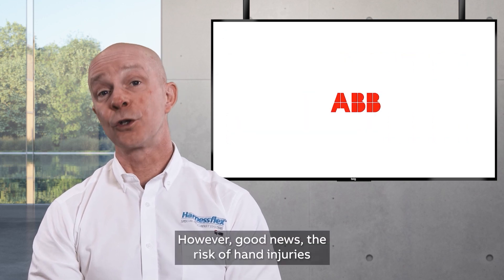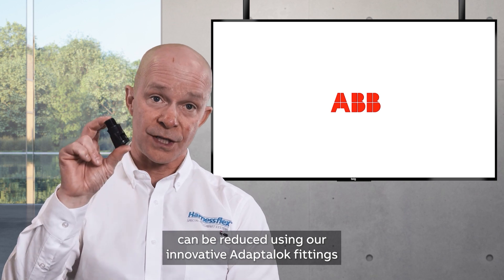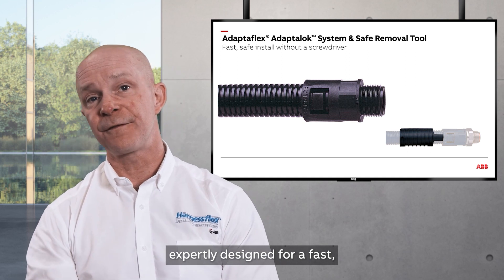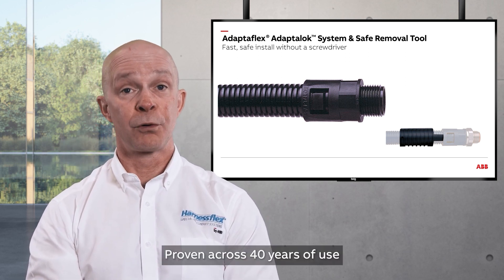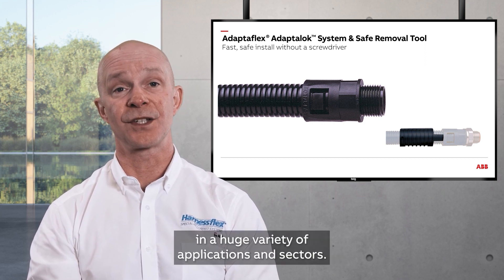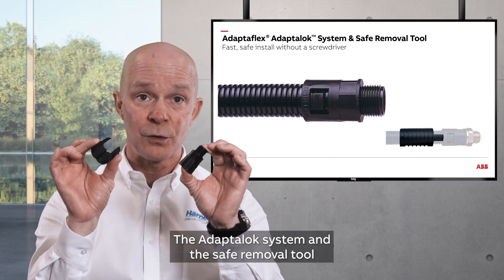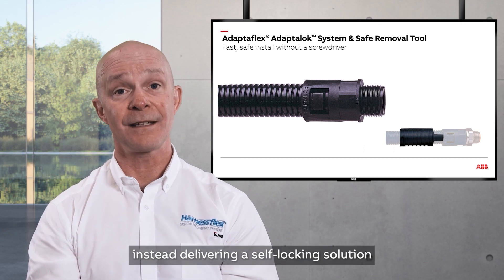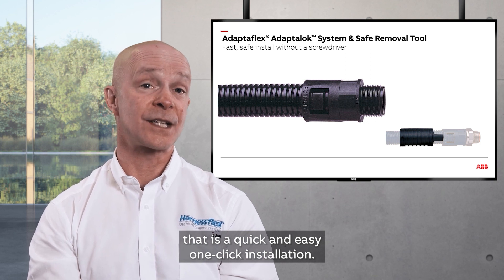However, the risk of hand injuries can be reduced using our innovative Adapt-A-Lock fittings, expertly designed for a fast, safe, and reliable installation. Proven across 40 years of use in a huge variety of applications and sectors, the Adapt-A-Lock system and safe removal tool removes the need to use a screwdriver, instead delivering a self-locking solution that is a quick and easy one-click installation.